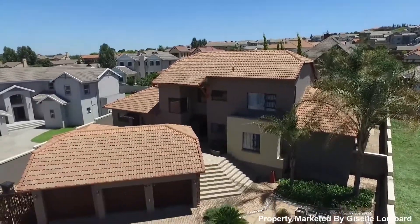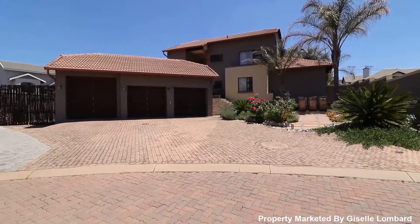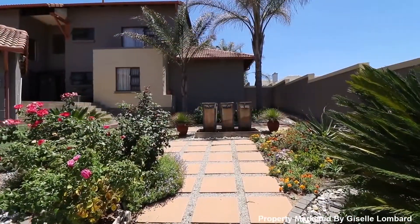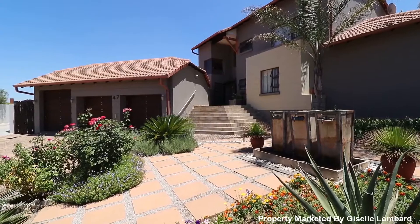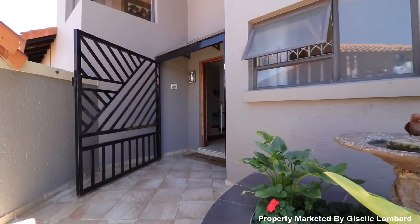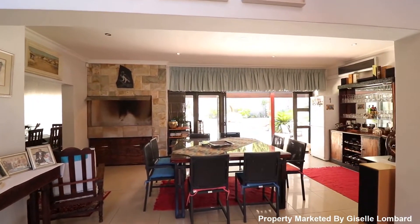RM Realtors is proud to bring you this exclusively listed exceptional modern architectural three-storey four-bedroom trophy property in the heart of the serene and secure Redflay Ridge estate. Living areas in the home are opulent and have modern finishes with great attention to detail giving the home a modern and charming atmosphere throughout.